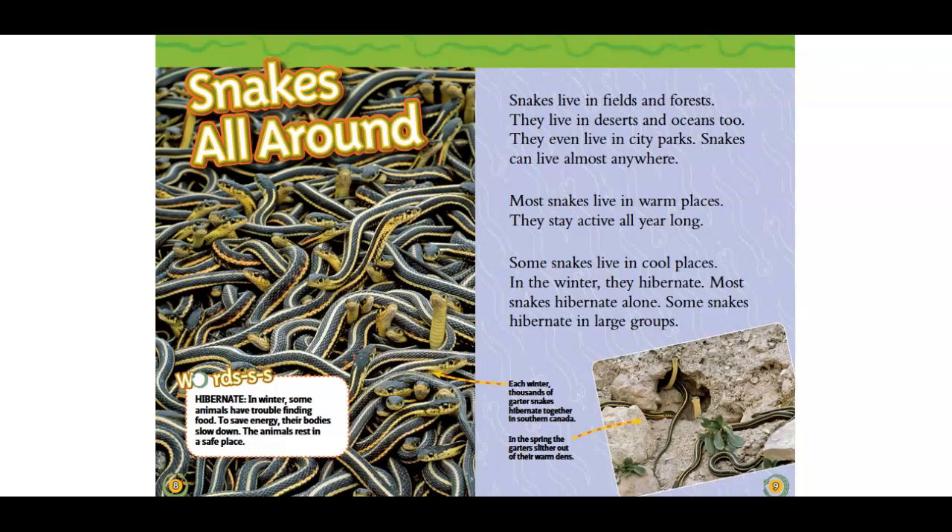Snakes live in fields and forests. They live in deserts and oceans too. They even live in city parks. Snakes can live almost anywhere. Most snakes live in warm places. They stay active all year long. Some snakes live in cool places.